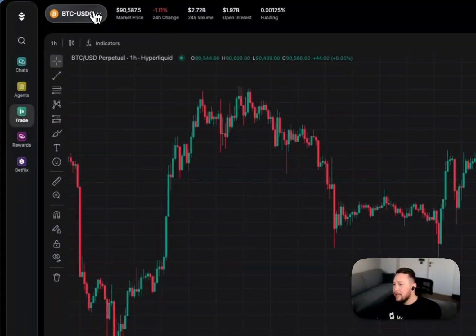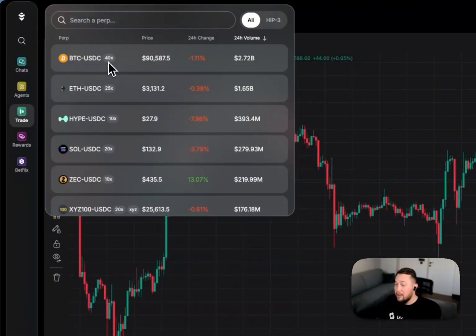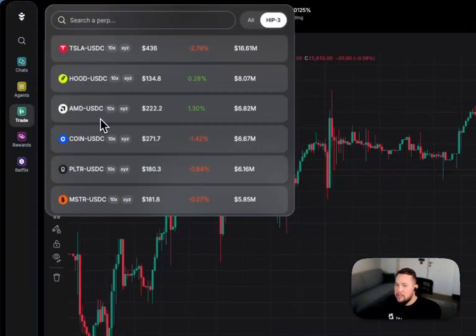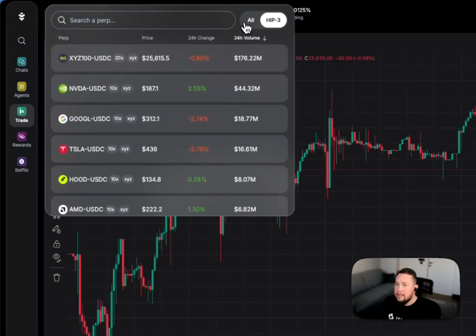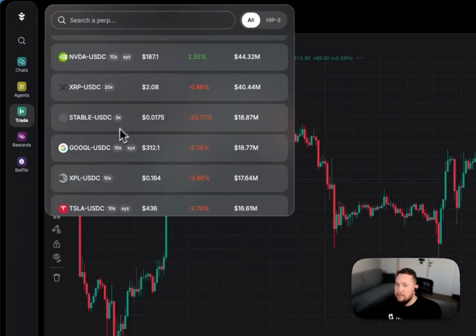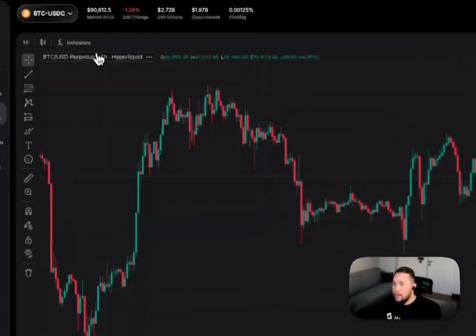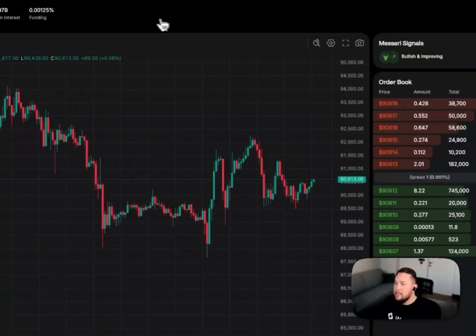So we launched the AI trading terminal, which today aggregates Hyperliquid markets, giving you access to all markets on Hyperliquid and tokenized stocks. You can trade all of these tokenized stock markets and all markets available on Hyperliquid today.